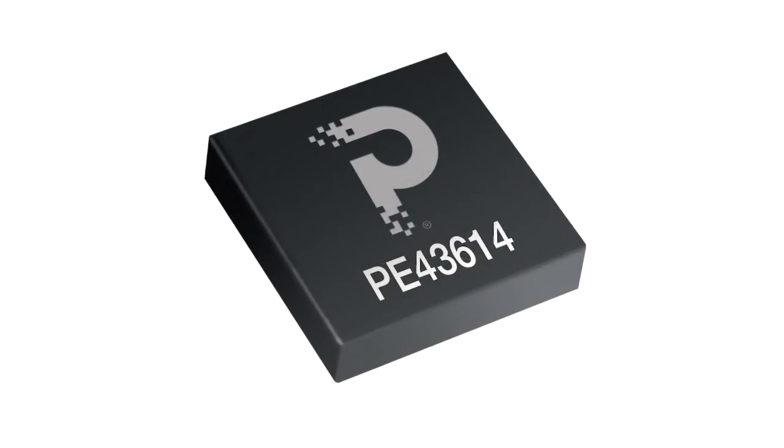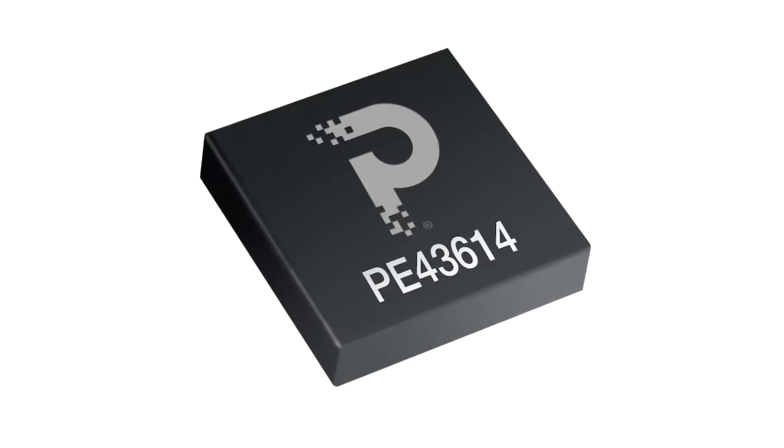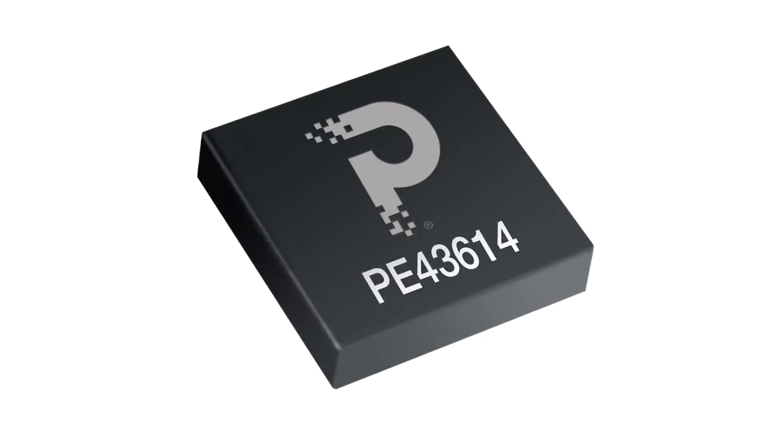Turning to the news, the first product highlight is from PSEMI — their PE43614 digital step attenuator, which goes up to 45 GHz. This is great for 5G millimeter wave test and measurement applications. It also goes all the way down to 9 kHz. Step sizes can be programmed in half dB and 1 dB increments over the full 31.5 dB total attenuation range, and that's monotonic over all frequency ranges.